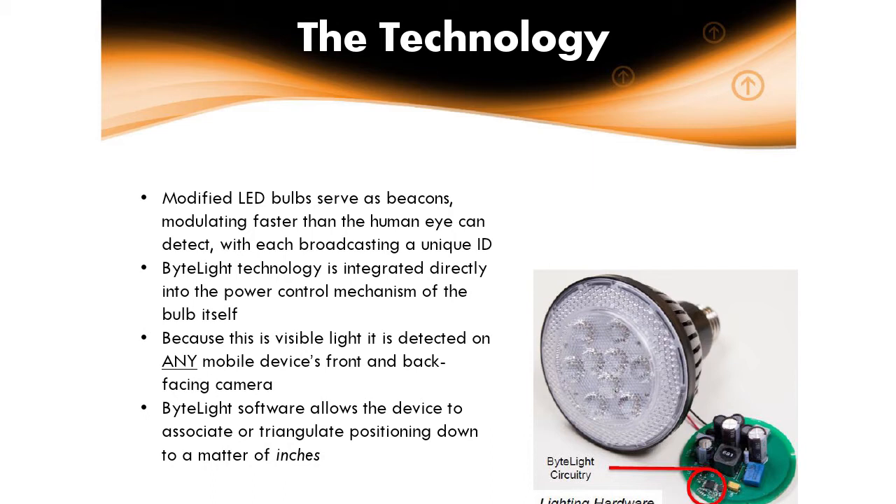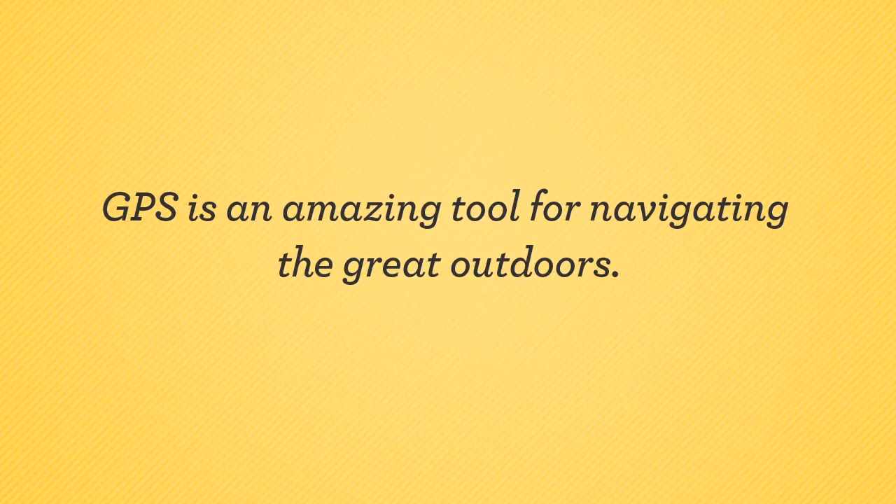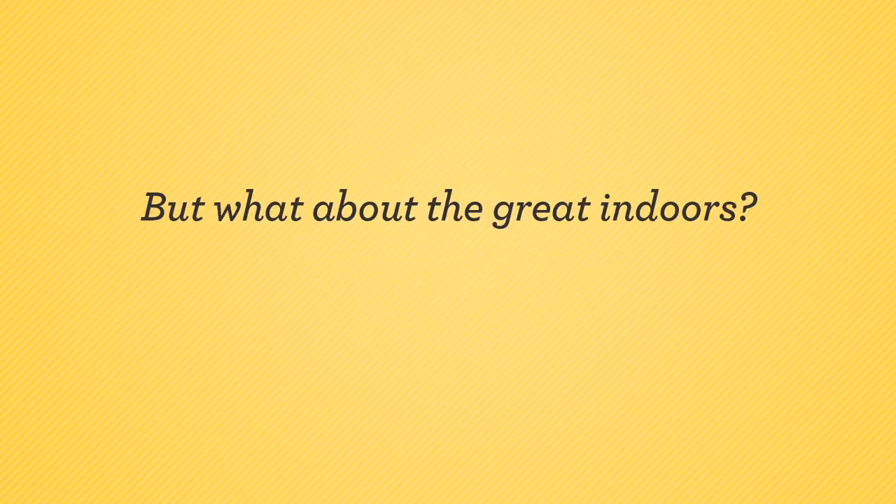This is their commercial video — it's not museum-centric — but it gives you a good idea of what the technology is capable of doing and the types of applications, which I'll talk about more.